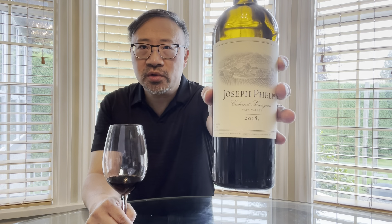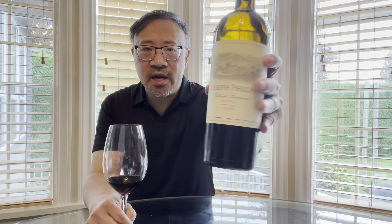Hello everyone, Trophy Wine Hunter, welcome back to my wine channel. Today we're going to be reviewing Joseph Phelps 2018 Cabernet Sauvignon. I'll have the price in the comment section — it's just over a hundred dollars Canadian, so not an inexpensive bottle.